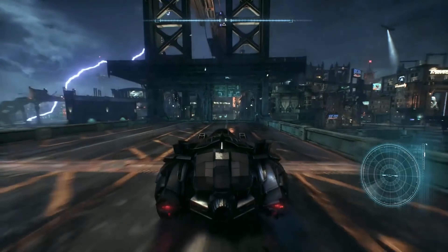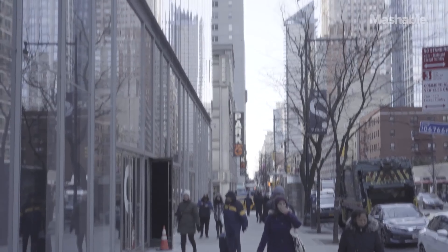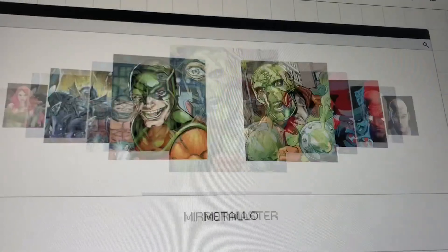If you've ever wanted to feel like Batman and experience a story centered around the Dark Knight in real life, you need to check this out. Currently at the Spyscape Museum in New York City, you can participate in the Batman Experience, an hour-long interactive story.